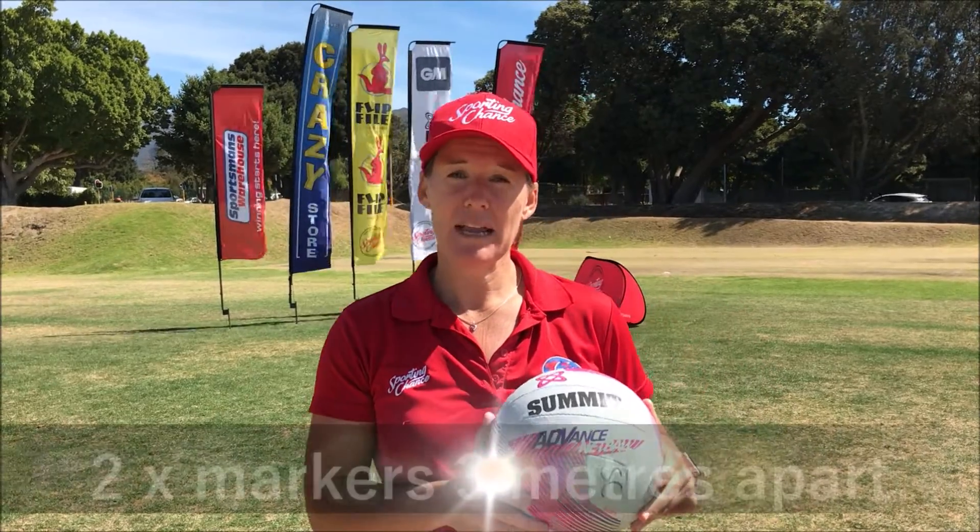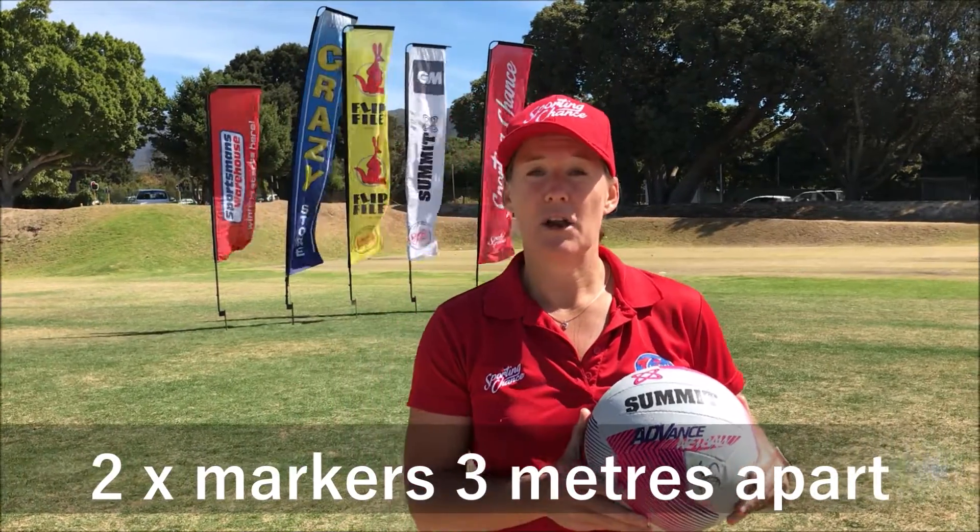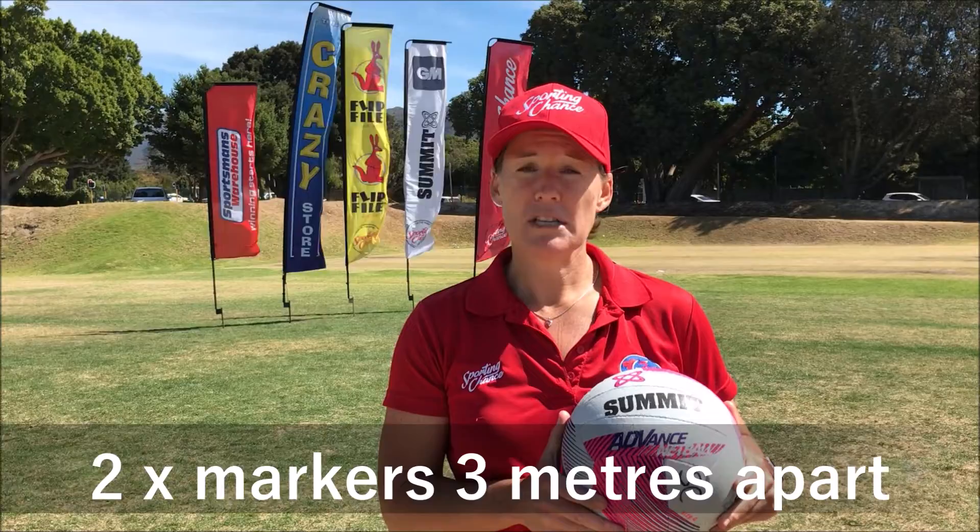Hi, my name is Coach Nats and today we are here with the netball passing challenge. For the under 9s and under 13s we are going to have the same measure, which is to complete 30 passes as quickly as possible. For this one you are going to need a teammate and you are going to have 2 markers that are 3 metres apart. There are 3 types of passes and you are going to do 10 passes each.